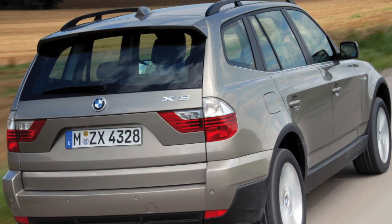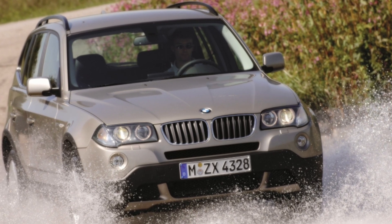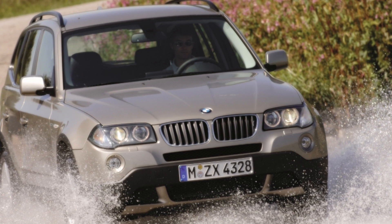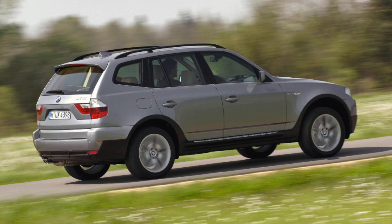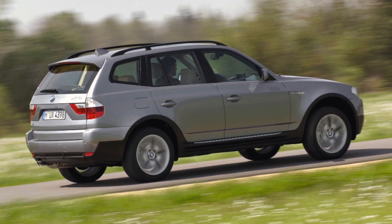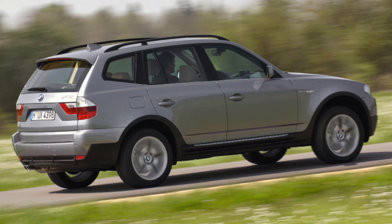Externally, the X3 is smaller than an X5, but actually offers the same amount of space for passengers and has a larger boot than its bigger brother. The same goes for the X3's rivals — while the likes of the Volkswagen Tiguan provide similar passenger accommodation, they can't match the X3's boot space.